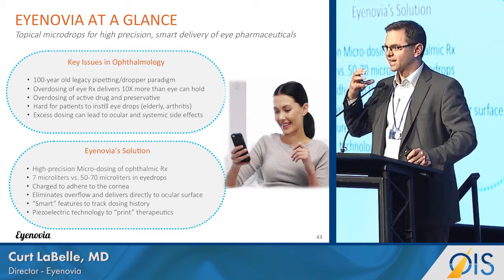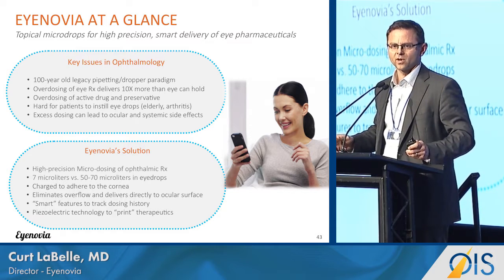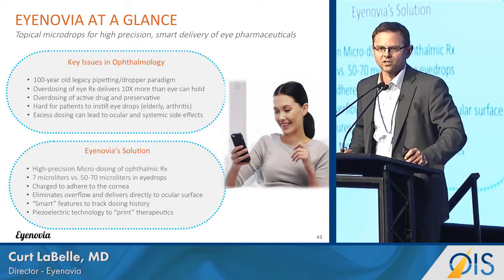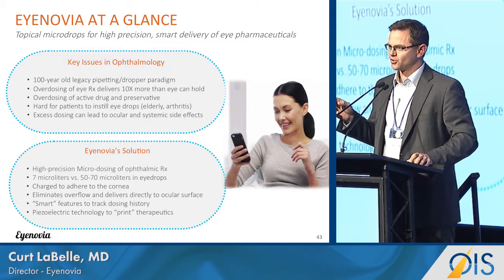Finally, compliance in ophthalmology has always been difficult. Even if patients are taking these therapies as instructed, they may not be getting it correctly, and it's difficult to know whether what you have prescribed is actually being delivered to the eye.